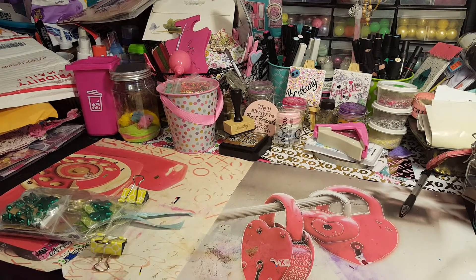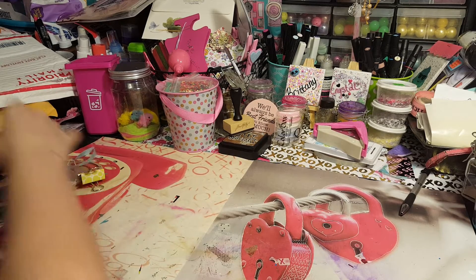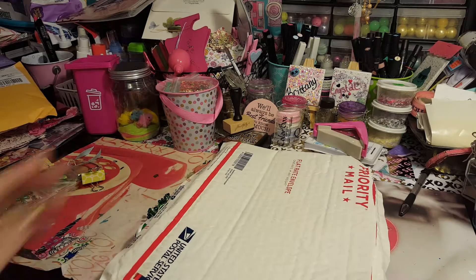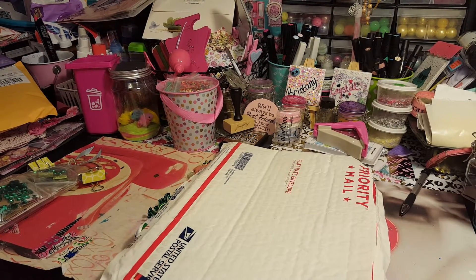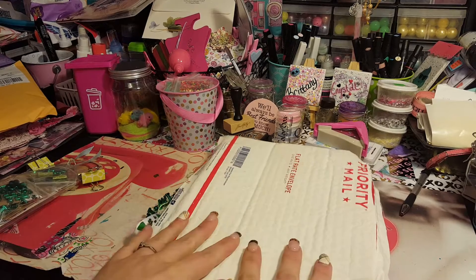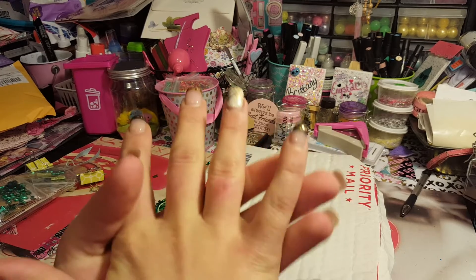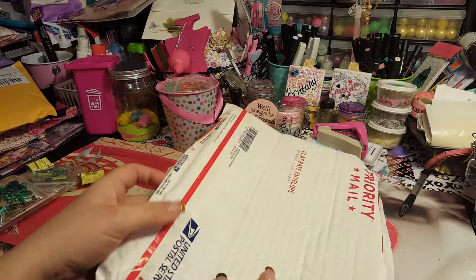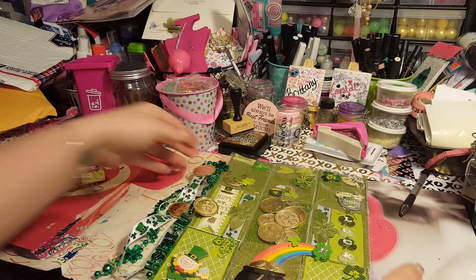Hi guys! So I'm in a group on Facebook called Happy Mail Projects where you do different projects and get different stuff. The project I did was a pocket letter St. Patrick's Day exchange. Look how beautiful it turned out — and this is the pocket letter I got, and I absolutely love it. This is adorable!